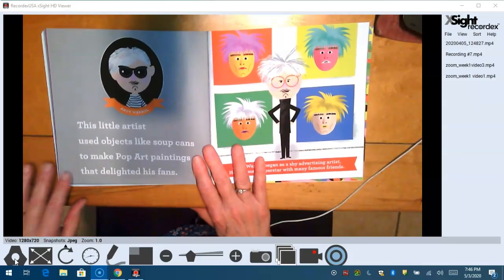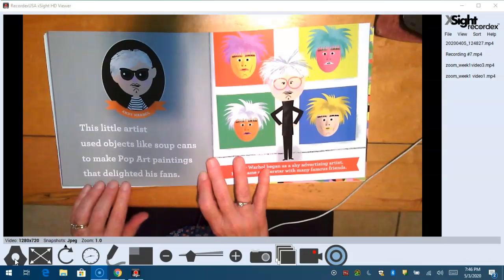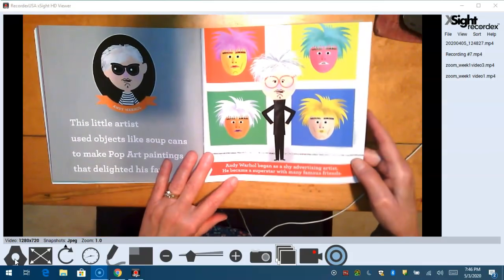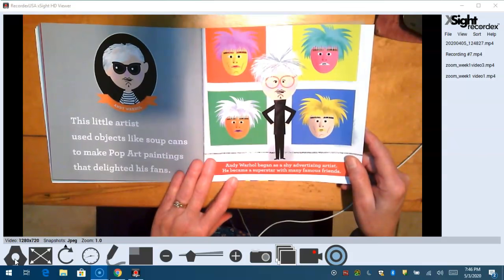He's so fun. This little artist used objects like soup cans to make pop art paintings that delighted his fans. Andy Warhol began as a shy advertising artist and became a superstar with many famous friends.